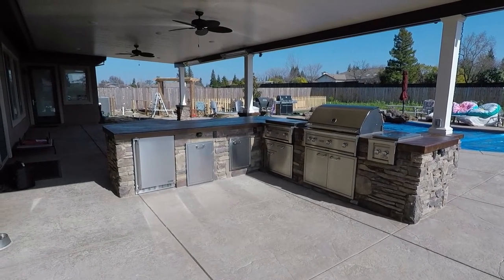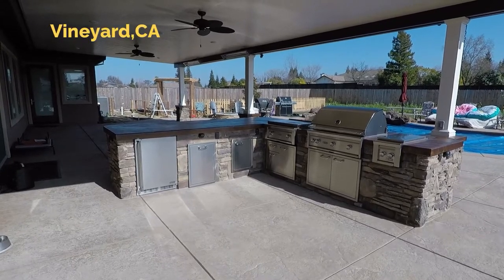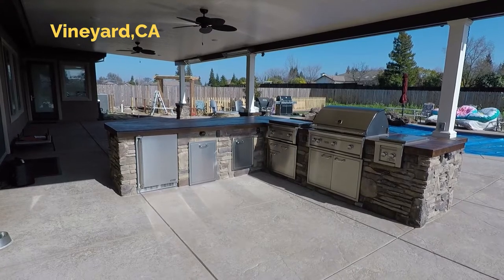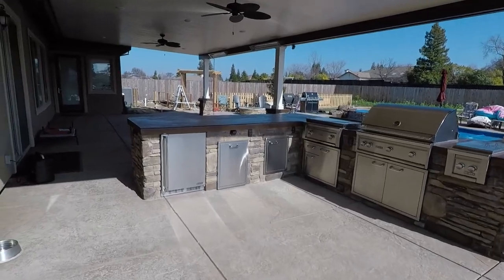Welcome back to GPT Construction, Main Street and Design. I just want to walk you around this outdoor kitchen we just finished out here in Vineyard. They went with the full Links equipment setup — top of the line here. Let's check this out.